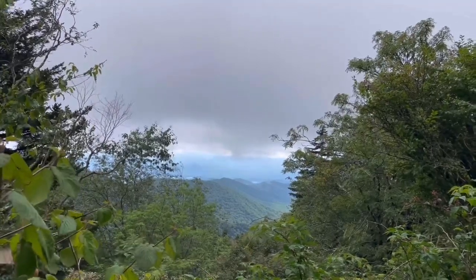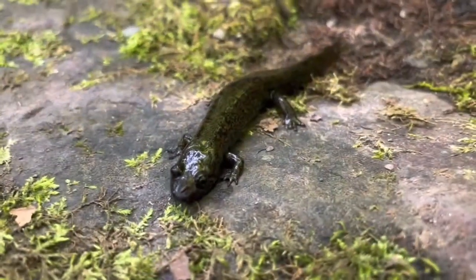Hey everybody and welcome to Herping the Great Smoky Mountains Part 2. I just got on to say thank you for all the views and support I got in my last video. I hope y'all enjoy the part 2 version. Sorry if any of the salamander species are misidentified. This is our second year being to the Smokies and our first year actually going and knowing what to look for and what could be there. Most salamander species should be identified correctly, but if not, feel free to let me know in the comments. On to the video.